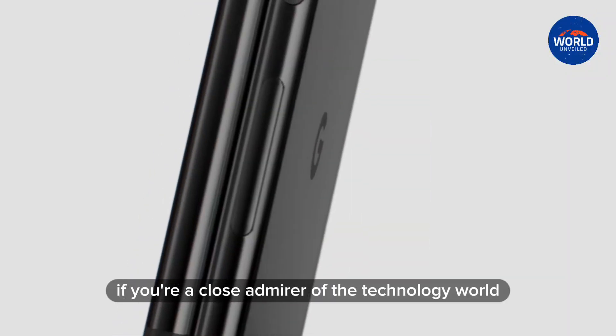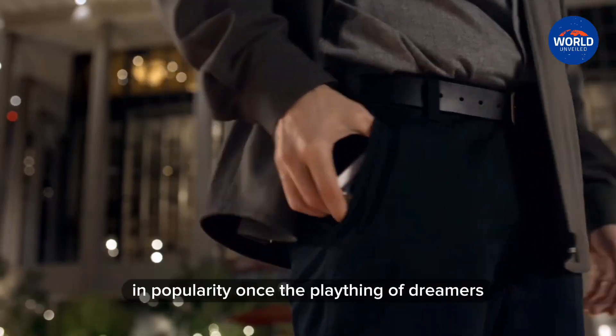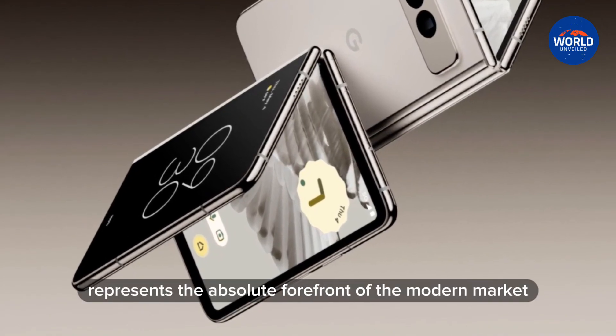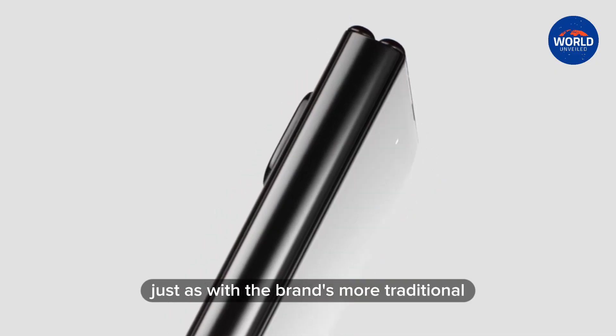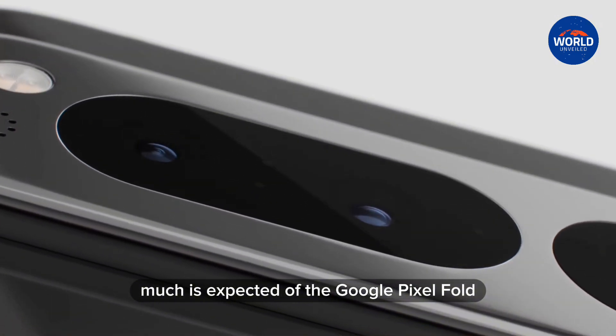If you're a close admirer of the technology world, you'll know all about how foldable phones have grown in popularity. Once the plaything of dreamers, this technology represents the absolute forefront of the modern market. Just as with the brand's more traditional Android phones, much is expected of the Google Pixel Fold.